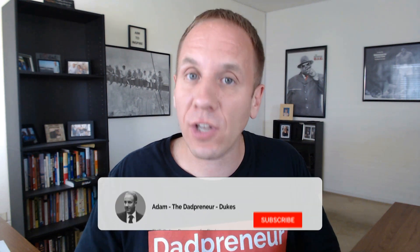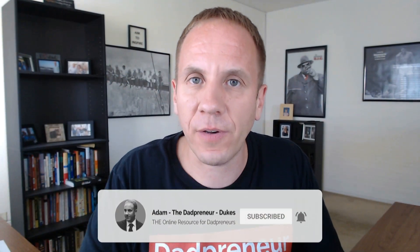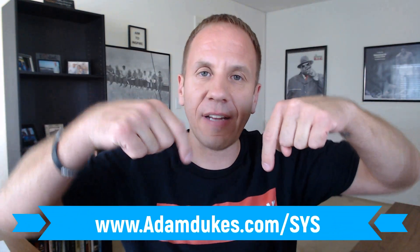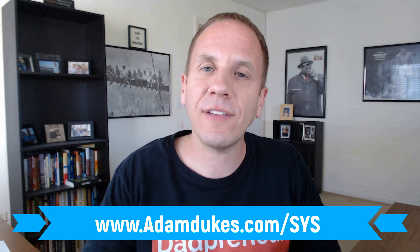So if you're interested in this video series on how to leverage this tool in your business to earn more money, to work more efficiently, to work less but still earn more, make sure you subscribe down below. Click that little bell notification because it'll alert you every time I release a new video in this training series. Also, if you'd like to check out System.io, it's a 100% free account — not a free trial, a free account. Check out the link down below, adamdukes.com forward slash SYS.